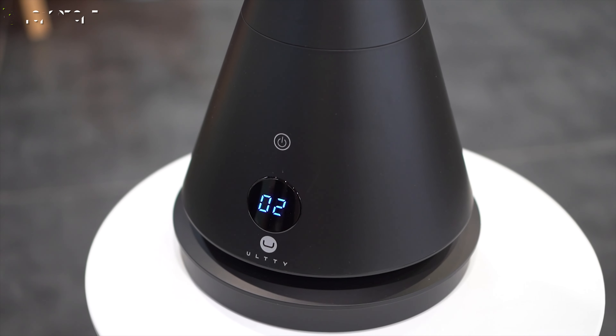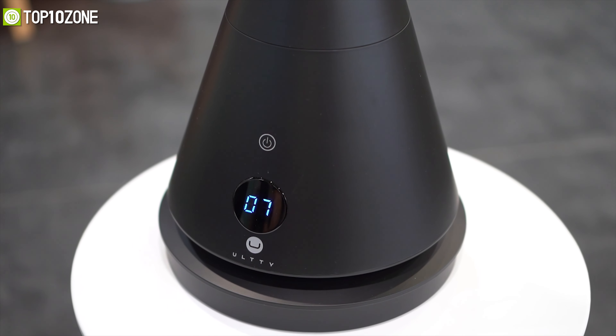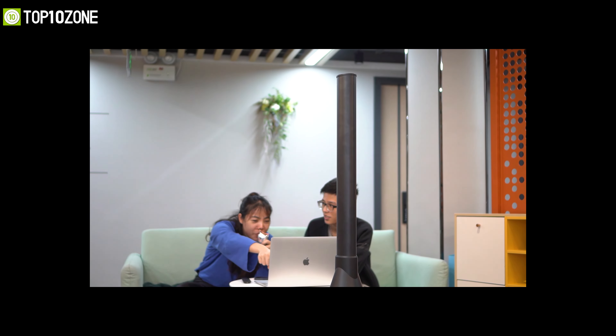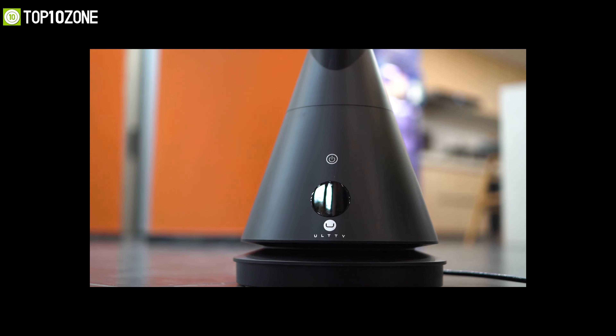There's a LED display in front that shows the settings and each function with a clear button. Overall, the U-UL TTY bladeless tower fan can certainly keep you and your loved ones warm on cold winter days.